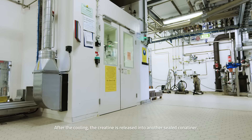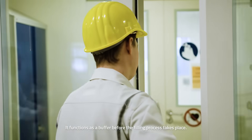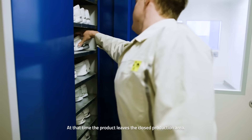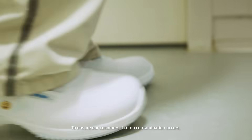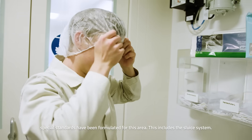After the cooling, the creatine is released into another sealed container, which functions as a buffer before the filling process takes place. At that time, the product leaves the closed production area. To ensure our customers that no contamination occurs, special standards have been formulated for this area.